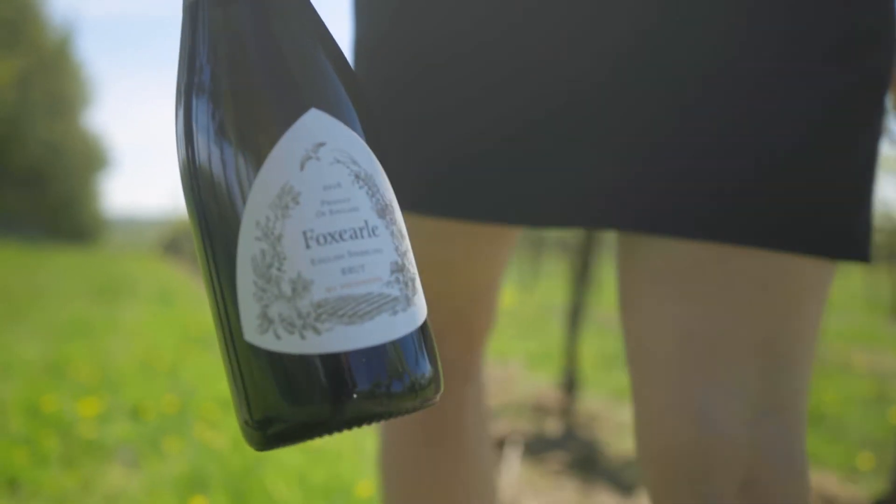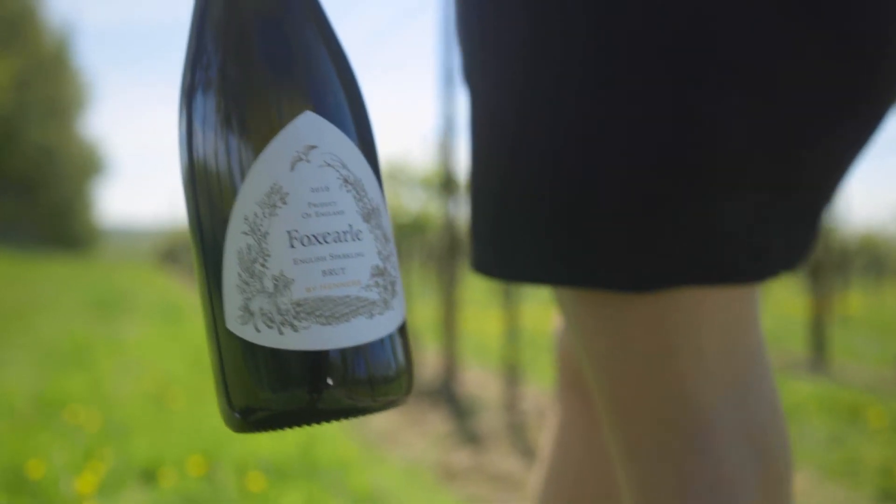The three varieties in the blend all bring something different: Chardonnay brings zesty orchard fruit, citrus fruit, and acidity; Pinot Noir brings structure and length; and Pinot Meunier brings floral berry fruits and softens up the blend. They all work in harmony together, which is why they're such a great combination. It's a really delicious wine from a pretty exceptional vintage.